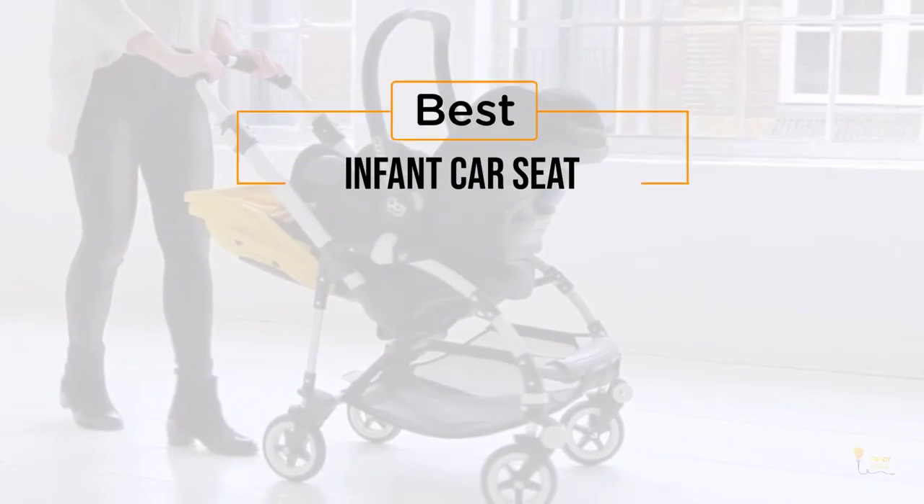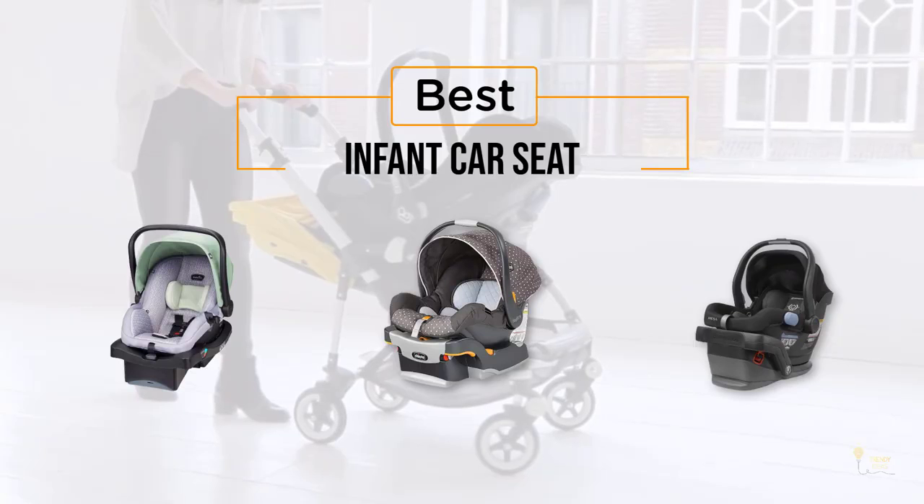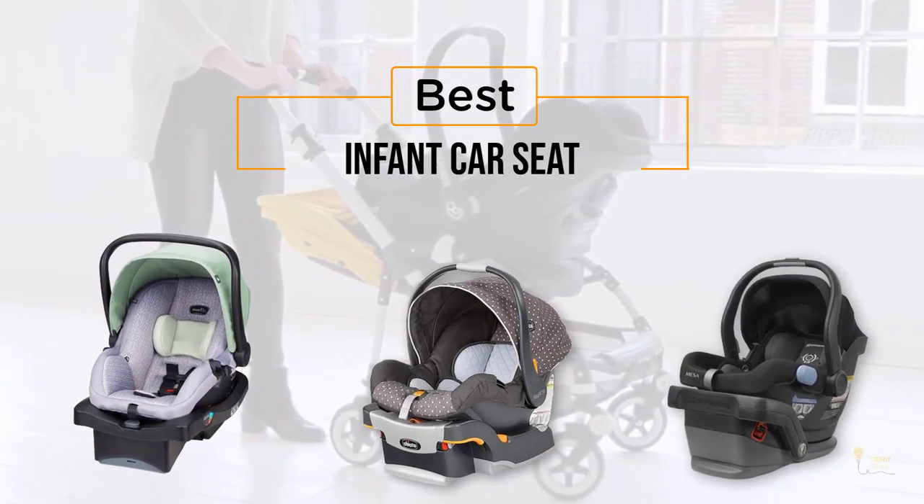If you're looking for the best infant car seat, here's a collection that you've got to see. Let's get started. At any time you can click the circle for more info and real-time deals.